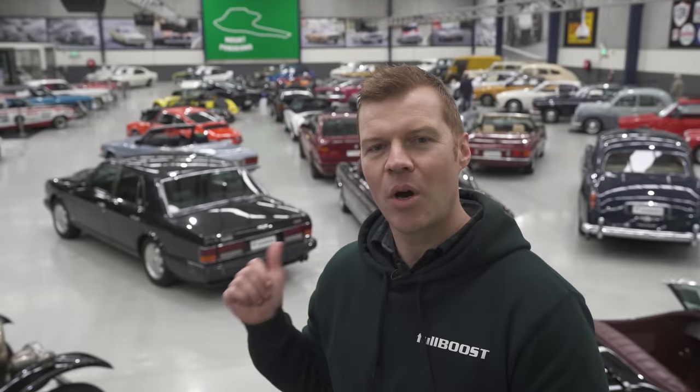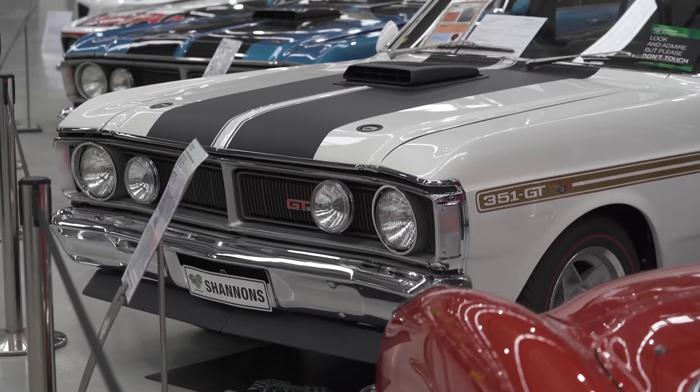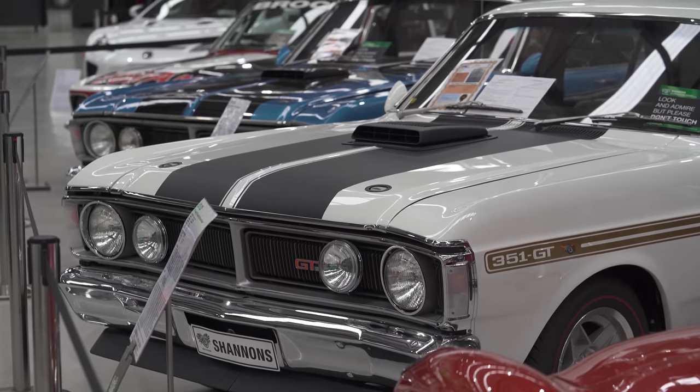We're back at Shannon's for their classic winter auction. Behind me we've got an array of different cars — Japanese, Euro, Aussie, all the usual stuff you expect to see. I'm gonna go have a look. There's over 200 lots up for this auction. It starts on August 2nd, so let's get into it.